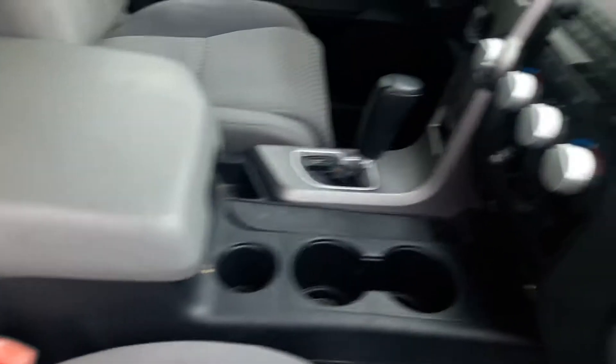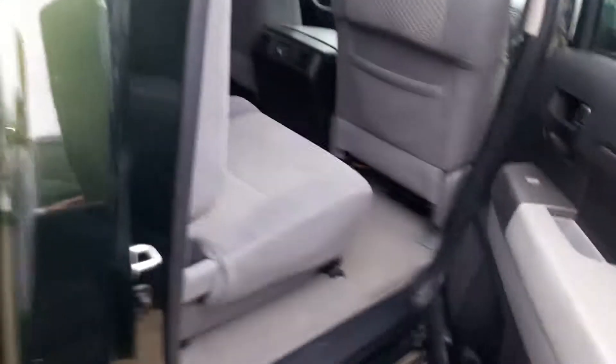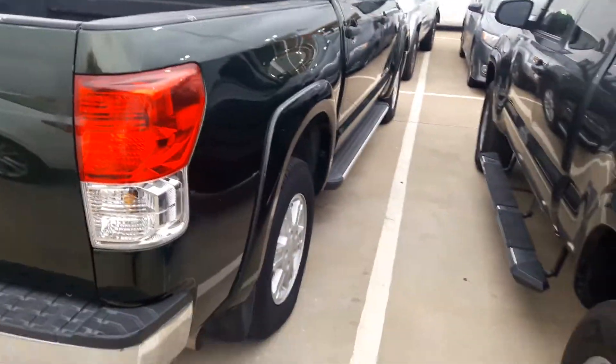Nice cloth seats. Here in the back. And there's the backside profile — let's move on.